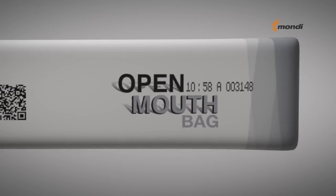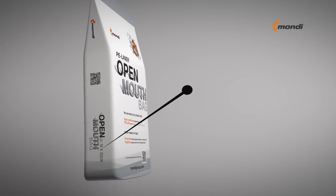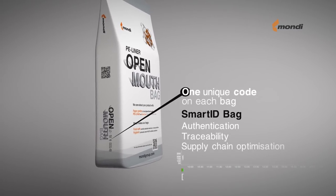Every single bag receives a unique number which offers 100% traceability. We use an automated data collection tool for controlling and improving our production processes.